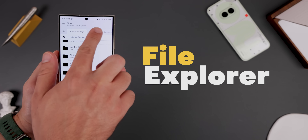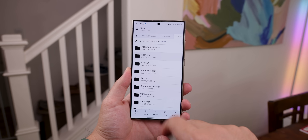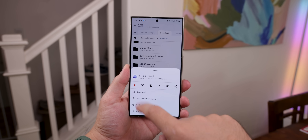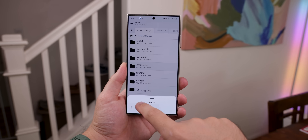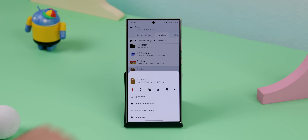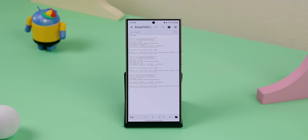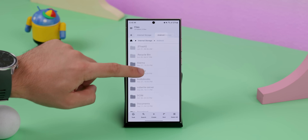For anyone tired of cluttered file managers, there's a sleek new File Explorer app that makes managing your files a breeze. Like a browser, it lets you open multiple tabs, making it so much easier to switch between folders and move files around. It comes with all the basics you'd expect too, like copying, renaming, compressing, unzipping, a text editor, and more — all wrapped up in a modern, ad-free design.